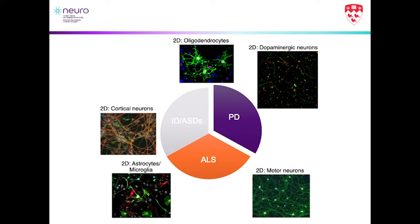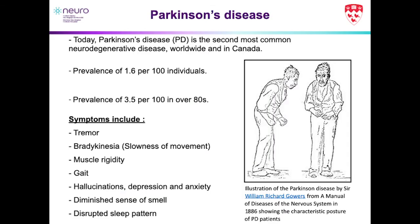For the purposes of this talk, I'm going to focus on the Parkinson's side and our work with dopaminergic neurons. Parkinson's disease is actually the second most common neurodegenerative disease both worldwide and in Canada. It has a prevalence of about 1.6 per 100 individuals, and it is a disease of aging — as individuals get older, you see a much higher prevalence, close to 3.5 per 100 in people over the age of 80.